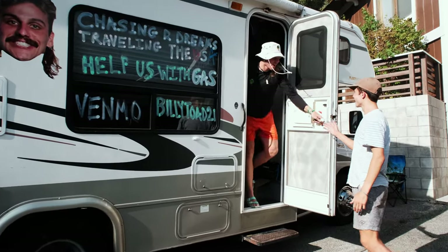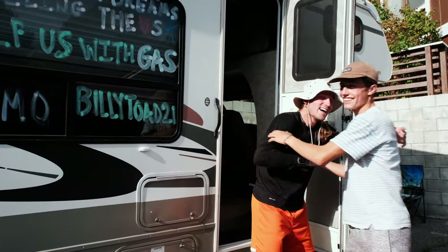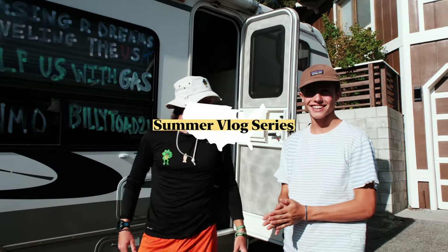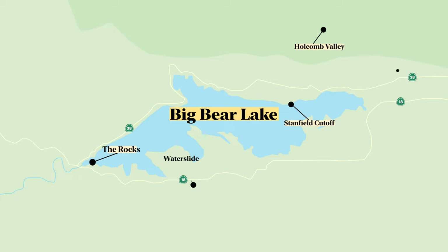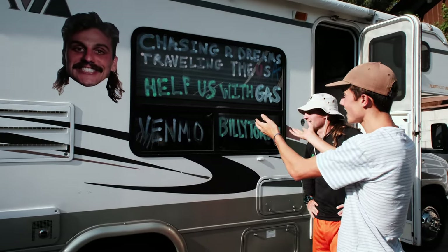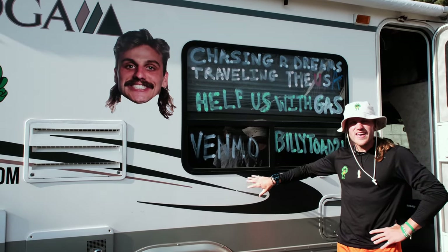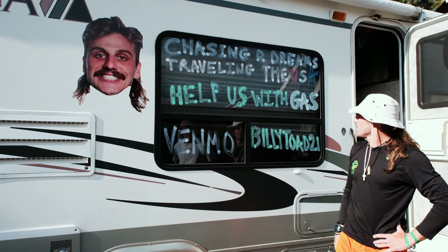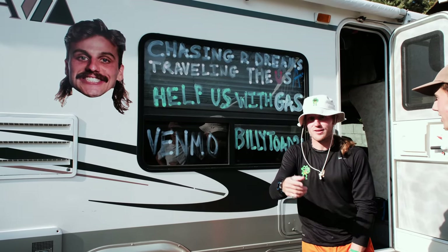Welcome to the tour of the toadmobile! On the outside they've got stickers asking for help with gas, because this thing is expensive to drive — $3,000 in gas so far this summer. We wrote that on there and we've actually had some cool people come up and hand us cash.